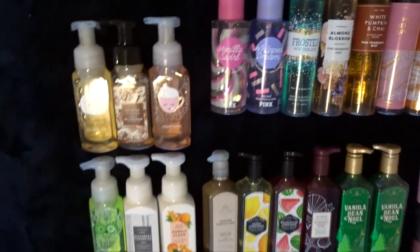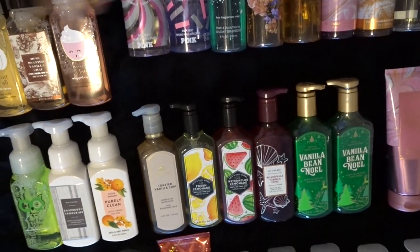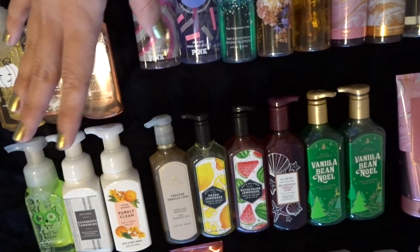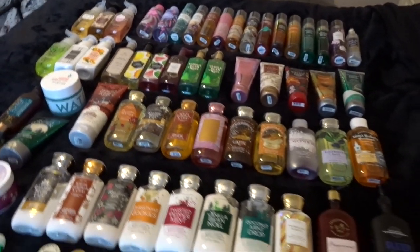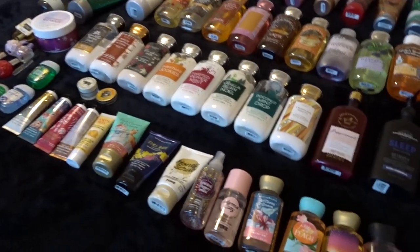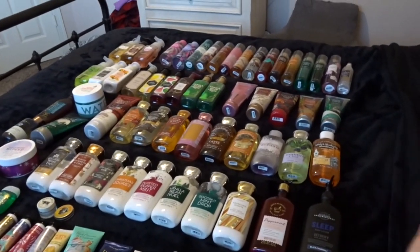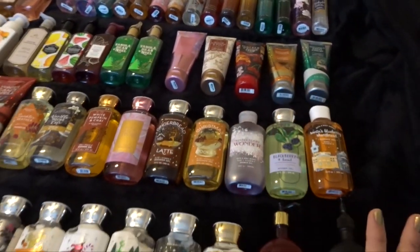It doesn't take me very long to use them up since we use them in multiple places, so I'll probably have these done by the time next SAS rolls around. This all seems a little overwhelming. If it seems overwhelming to you, it seems overwhelming to me. I really need to get through some of my collection because I am uncomfortable with the size of how big it is. It's just too big. If everything would be the size of my body cream collection, I would be totally happy — like if I had five in everything, that would be really ideal.